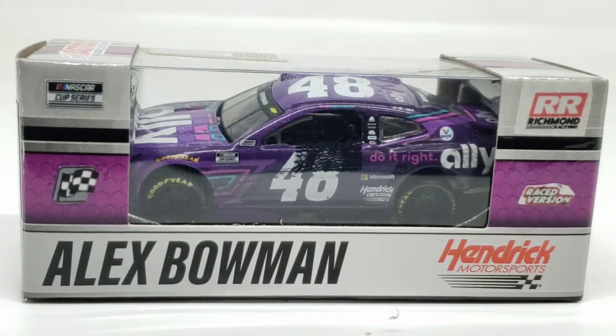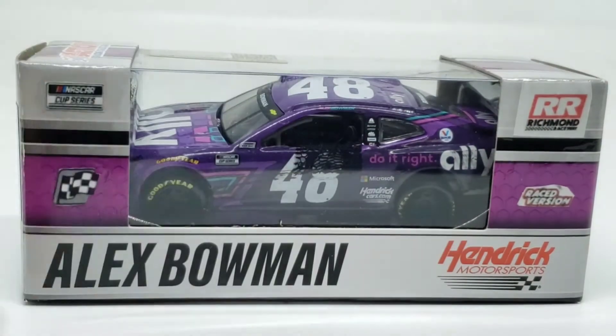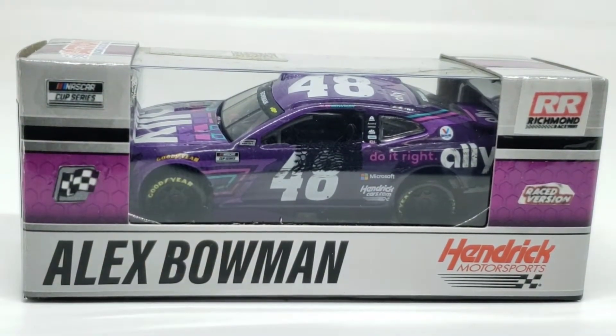This was his first win of the 2021 season out of four. We have reviewed the Dover win in the Authentics line, which I redid in the Gold Series. We reviewed the Martinsville win in a dual die cast review, along with the Martinsville race version from Hamlin. And we've done the Pocono — that was also a dual die cast review because we made the Larson race version after he smacked the wall, and of course, we made the Pocono win for Bowman.